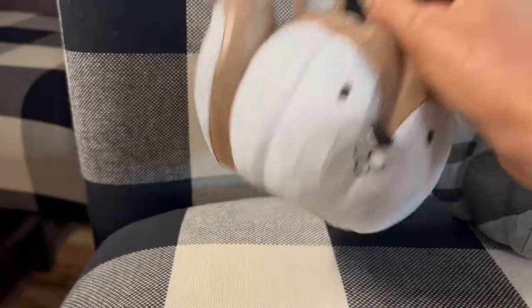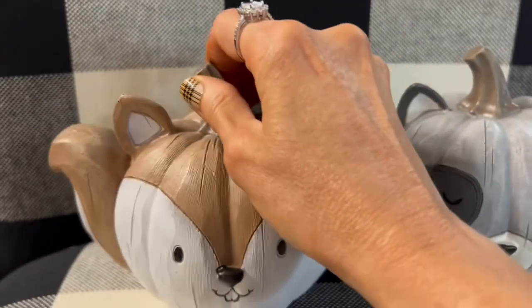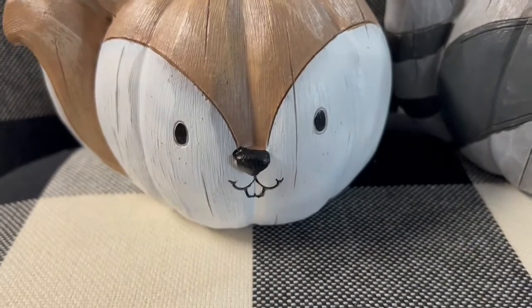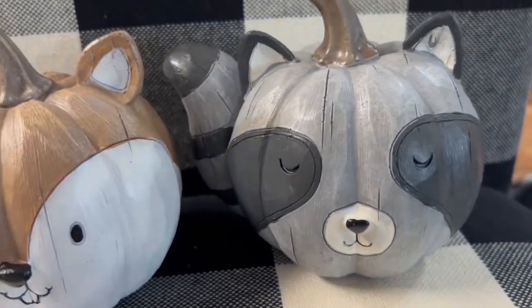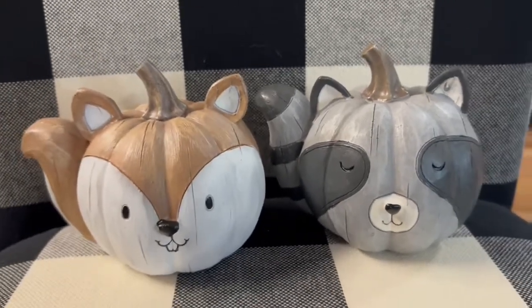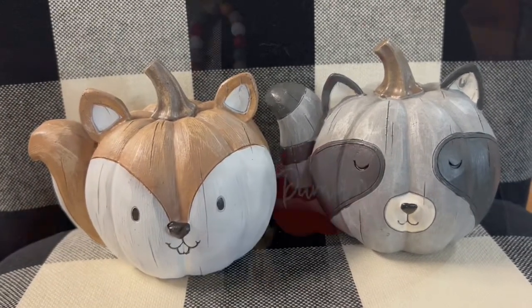I got these little woodland creature pumpkins at Old Time Pottery and they were $5.99 each. This one's a squirrel — look at that cute little face — and then this one is a little raccoon.